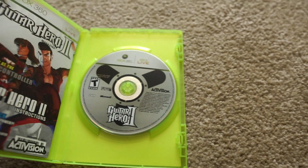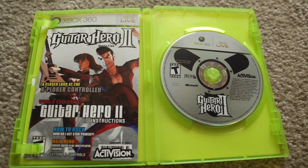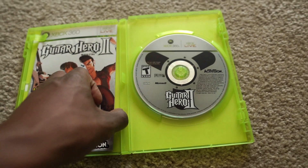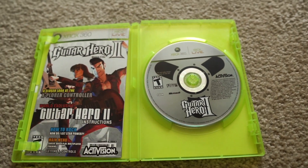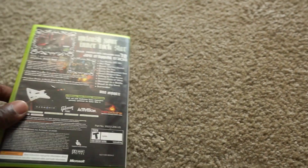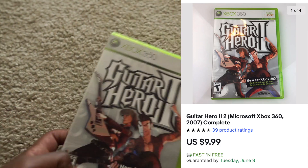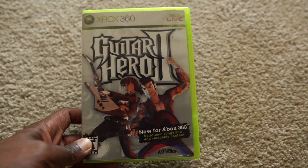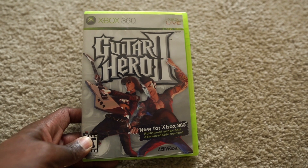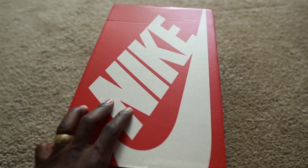Next up we got Guitar Hero 2 for the Xbox 360. I've been picking these games up at thrift stores spending no more than a dollar, sometimes two bucks. This one is actually complete and the disc itself was really clean — I think I spent a dollar for this and it sold for $10. Not a ton of profit, but it sold within the same day after listing it. After shipping and fees I probably made maybe four bucks, but it is what it is.